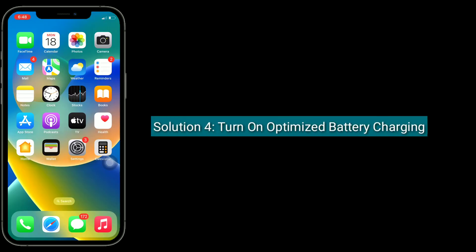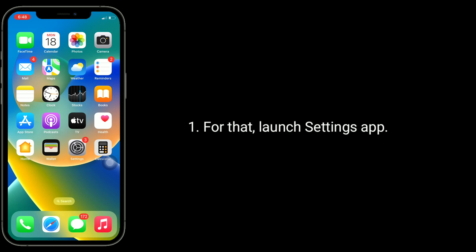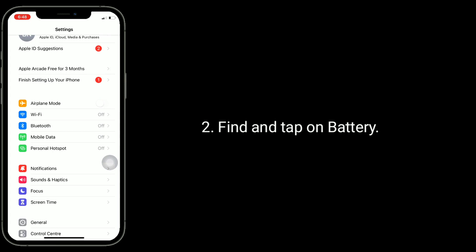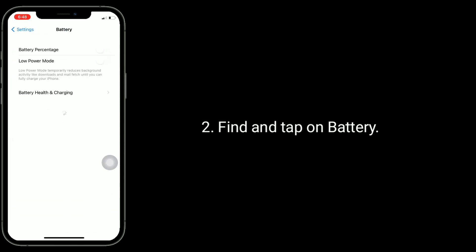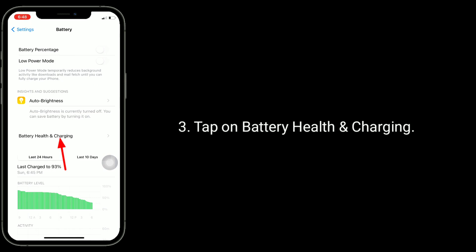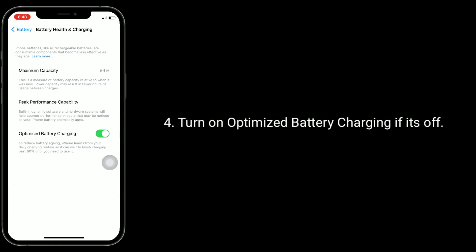The fourth solution is to turn on optimized battery charging. For that, launch the Settings app. Find and tap on Battery, then tap on Battery Health and Charging. Turn on Optimized Battery Charging if it's off.